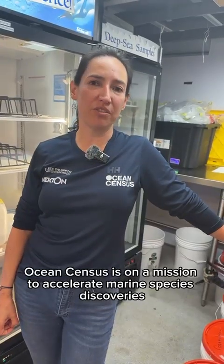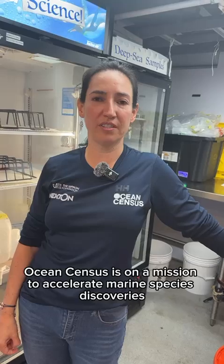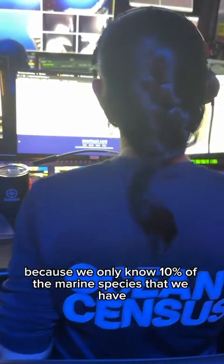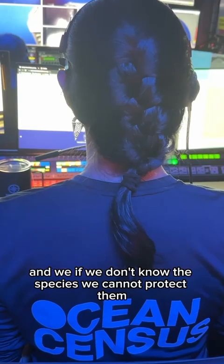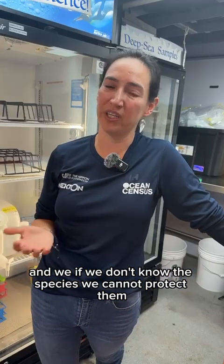Ocean Census is on a mission to accelerate marine species discoveries. It is important because we only know 10% of the marine species that we have, and if we don't know the species, we cannot protect them.